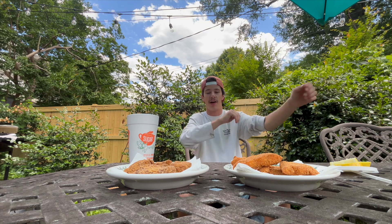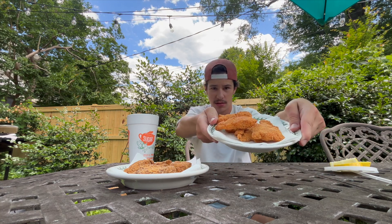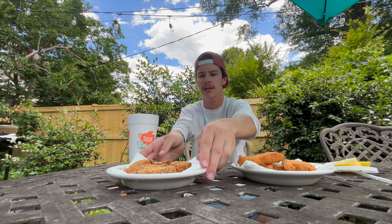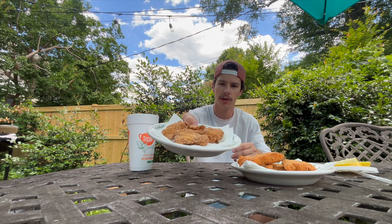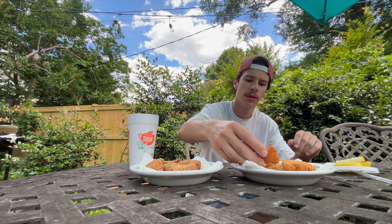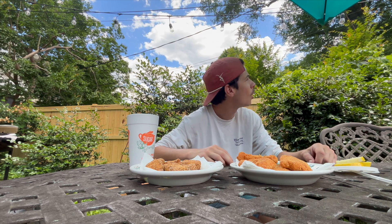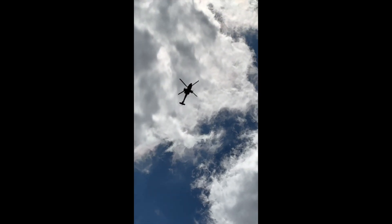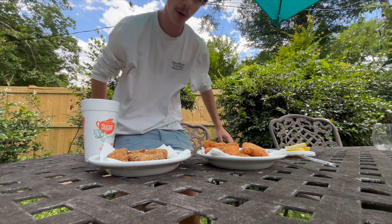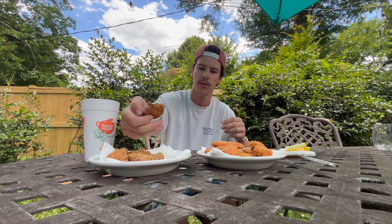Alright boys and girls, here for the final taste test to see which one tastes better. First we got the Frank's. As you can see — and we just got the regular seasoning. Also grabbed some lemons; we'll save those for later if we need them. Here's a good thick piece right here — here's the comparison. Let's go — Frank's Red Hot first.